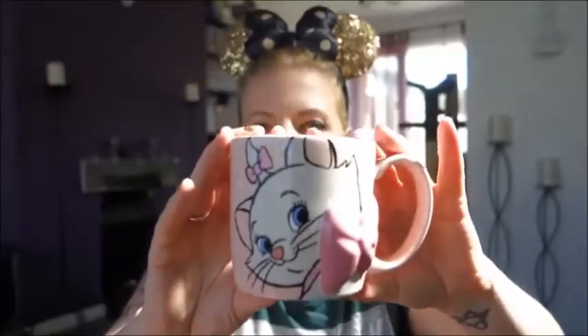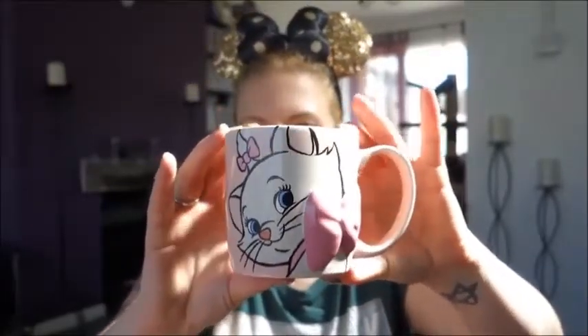I always get a mug when I'm not supposed to because I have too many, but I saw this Marie one and just had to get it. She's got such a beautiful face on there, with a 3D bow that sticks out, and it just says 'Marie' on the back. It's all pink, very girly, and I just couldn't resist. This one was £12.99. I cannot wait to drink my coffee out of it!